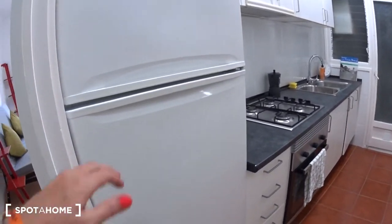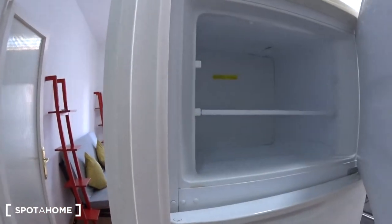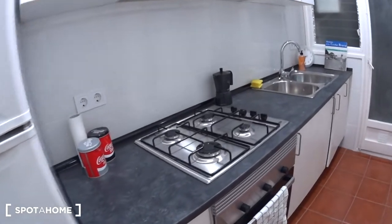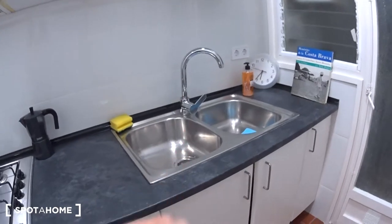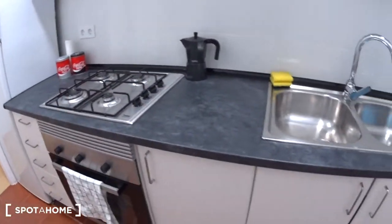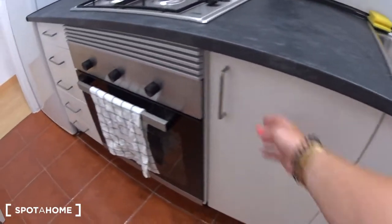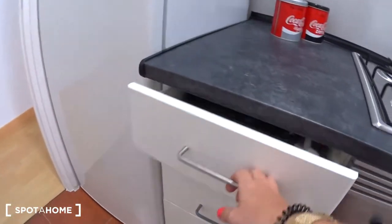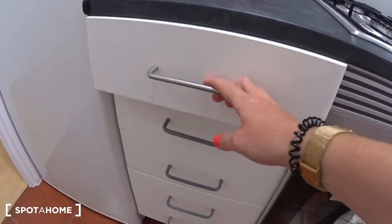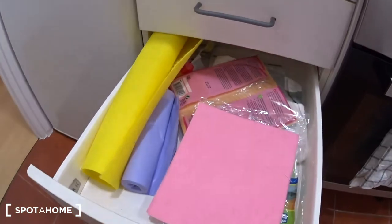Here you have a large fridge with a freezer on top. Then everything you need to cook: a gas stove, the oven just here, double sink, coffee maker. And then you will find everything you need — storage, cleaning products, pots and pans, drawers for cutlery, the knives, and clothes storage.